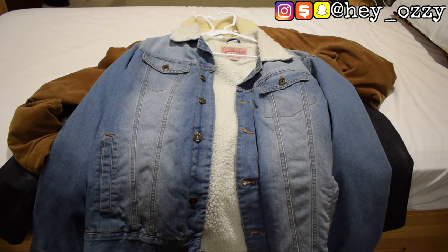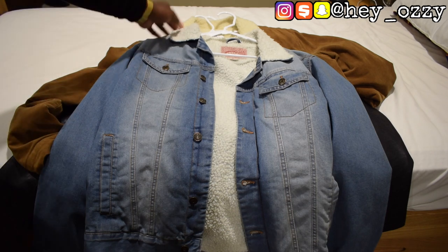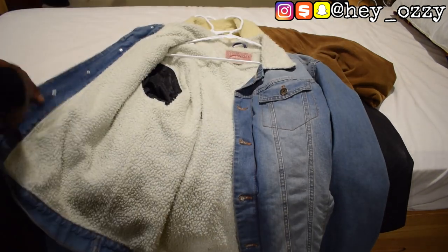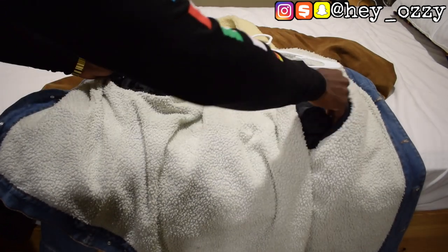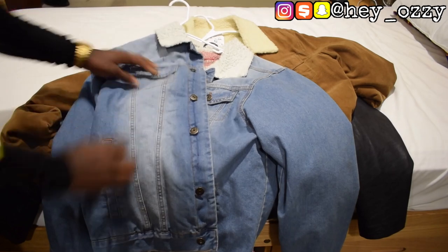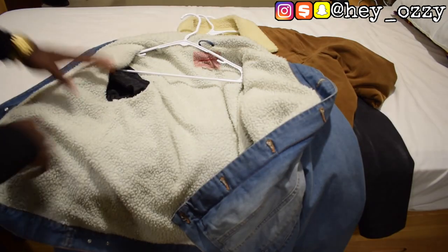I got it for like $20 or $25, somewhere around that price range — so $25 versus $90 to $100, you can see the difference. And the quality is actually really good. You can see it's got the Sherpa lining, and right here it's got that quilted insulated part on the sleeve, and it's got the chest pockets with the button, and the side pockets as well.